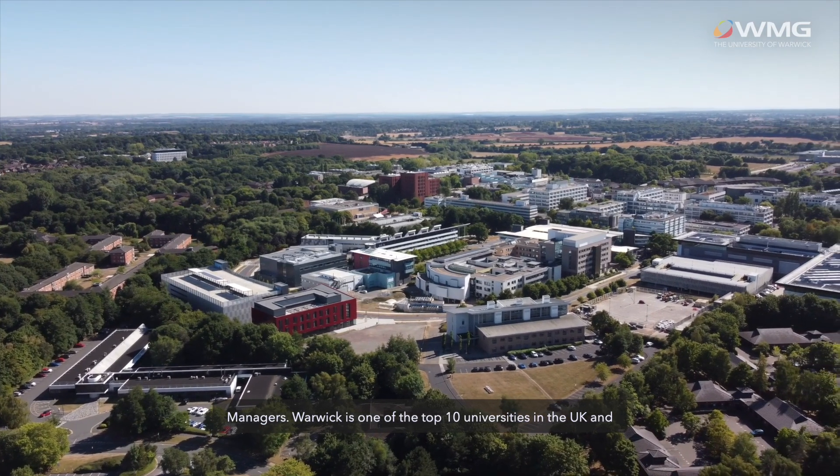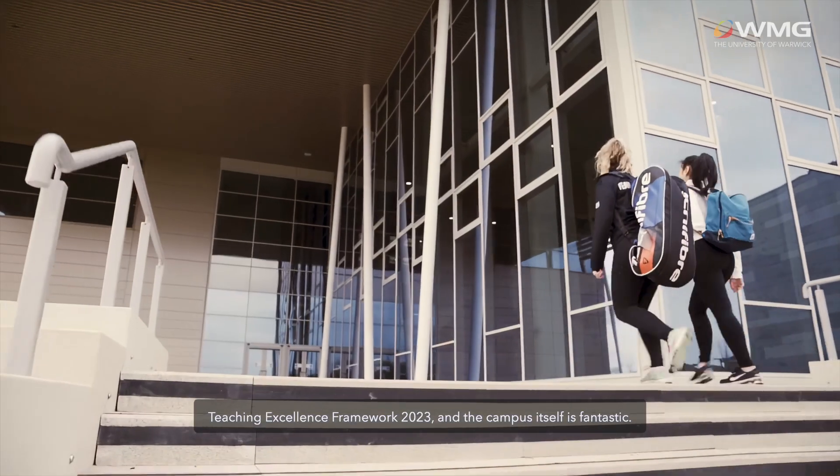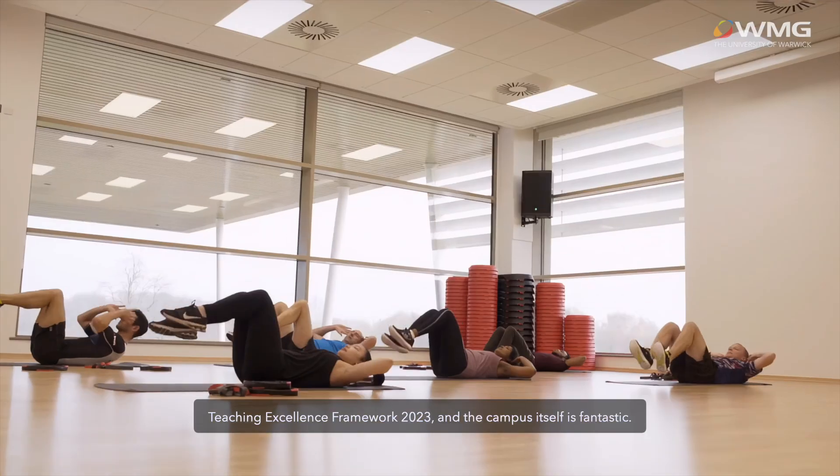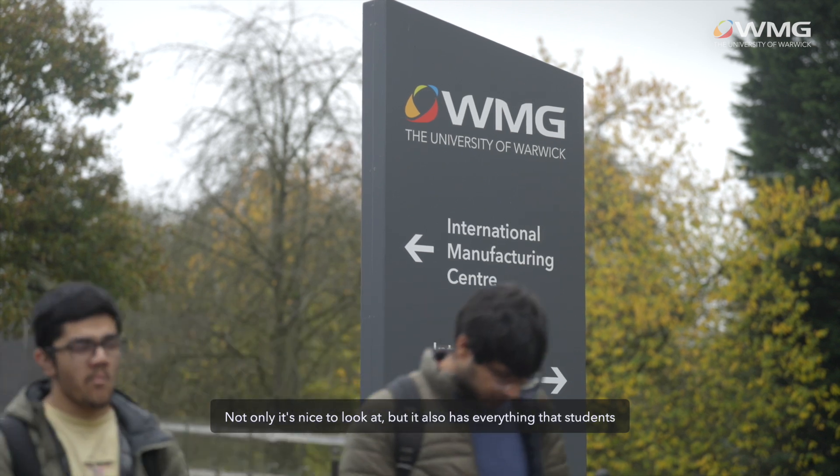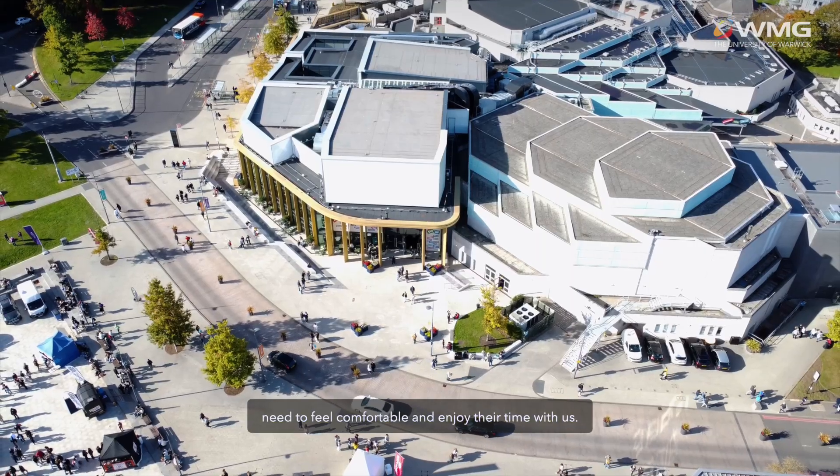The university is one of the top 10 universities in the UK and renowned globally. We have achieved a gold rating in the Teaching Excellence Framework 2023, and the campus itself is fantastic — not only is it nice to look at, but it also has everything that students need to feel comfortable and enjoy their time with us.